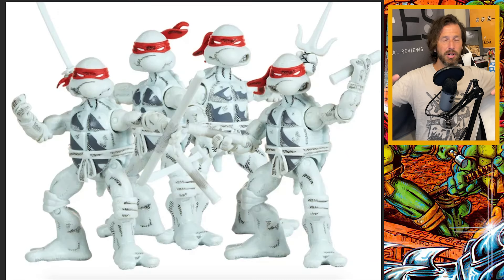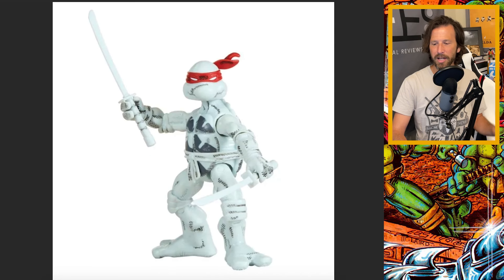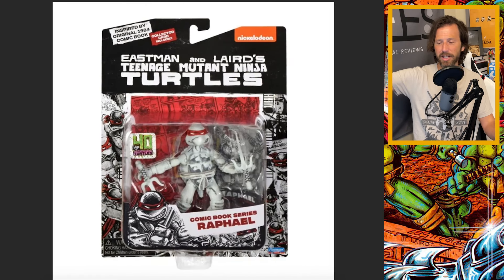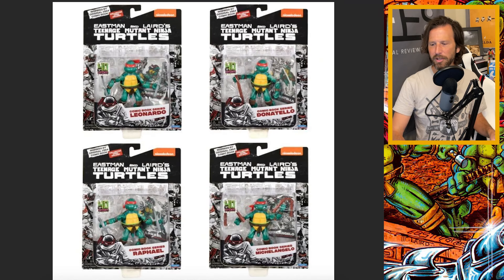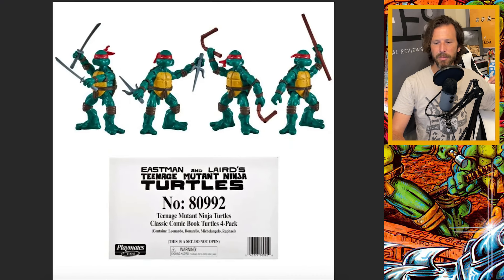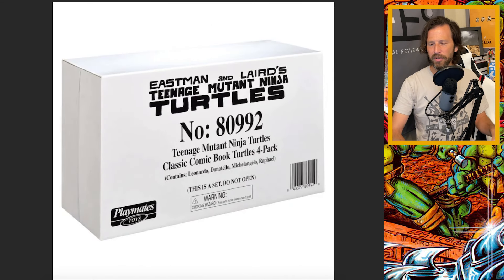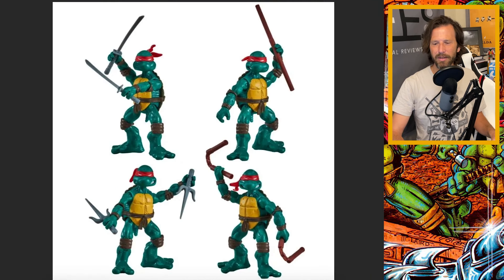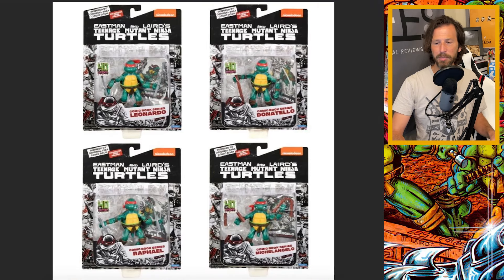If you want to continue with the original comic book design, we're going to Mirage Comics next. They are releasing action figures for the original Mirage comic in two different versions: the black and white version, or the all-red bandana colorized version. Personally, I would rather have the all-black-and-white one. These are going to be Walmart exclusives — I've only seen them at Walmart so far, and only the non-black-and-white ones. I didn't pick any up because I'm more interested in the black and white. They are out there and I assume have normal points of articulation. I think they cost about $10 a piece.